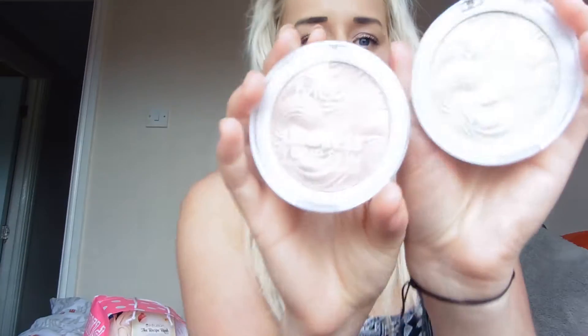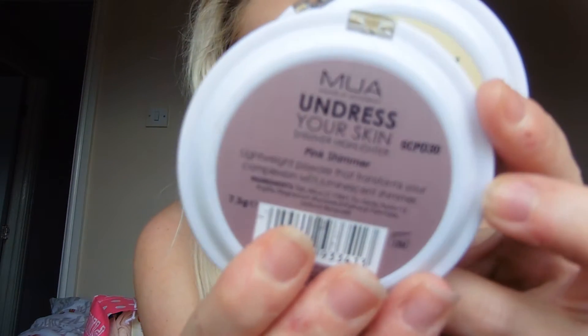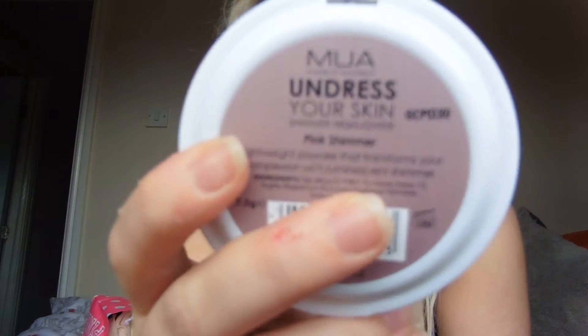Then I got two of the MUA Undress Your Skin ones. These are called Classed As Shimmer Highlighters and there is the pink shimmer and iridescent gold. I will swatch both of these for you.